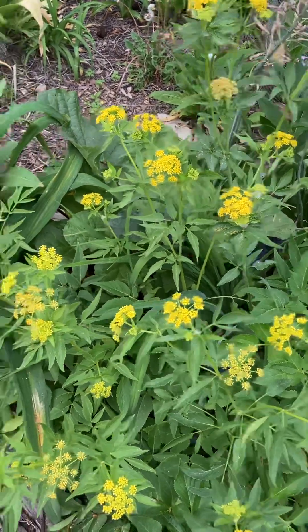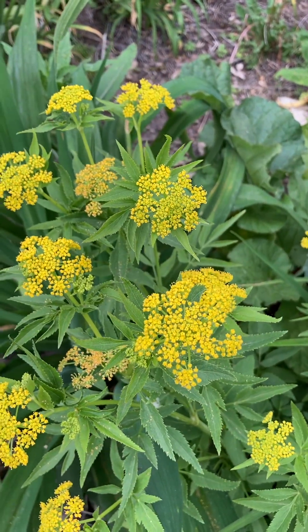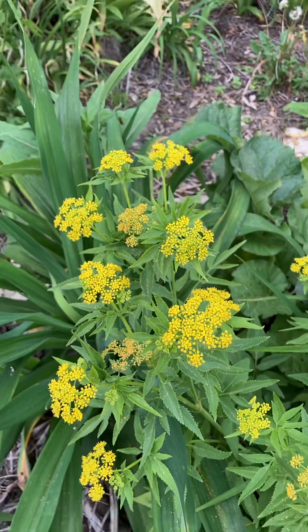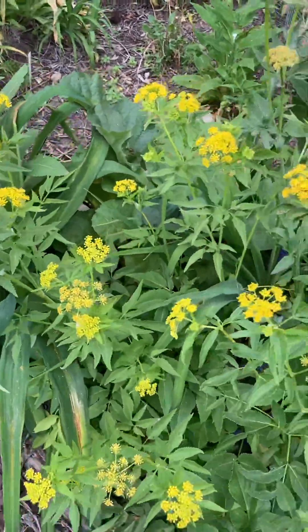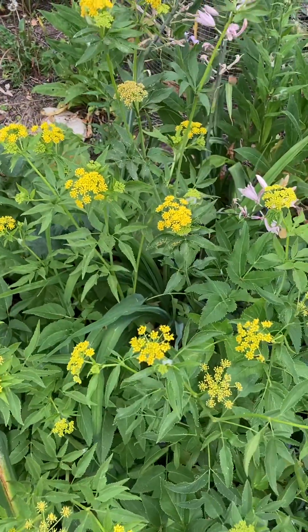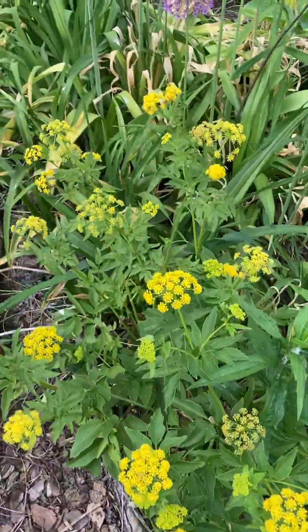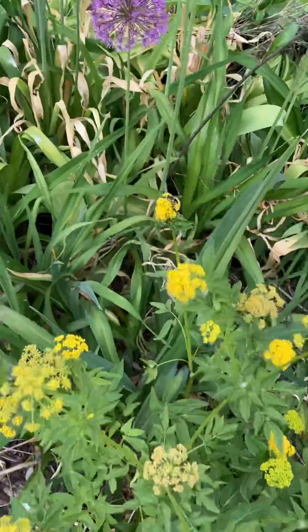We have these lovely yellow flowers that are attractive to a number of pollinators. When I first came out there were some flower flies, there was a bee, and there were some small insects. I'll see if I can find the flower fly for you.